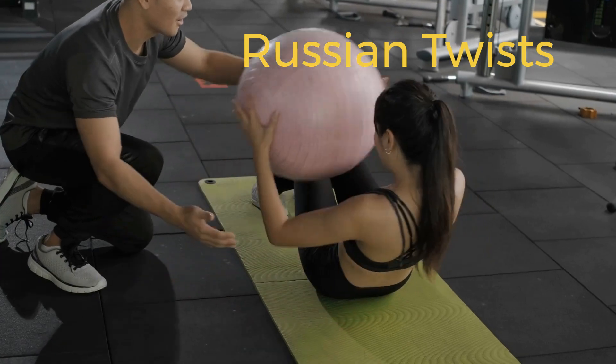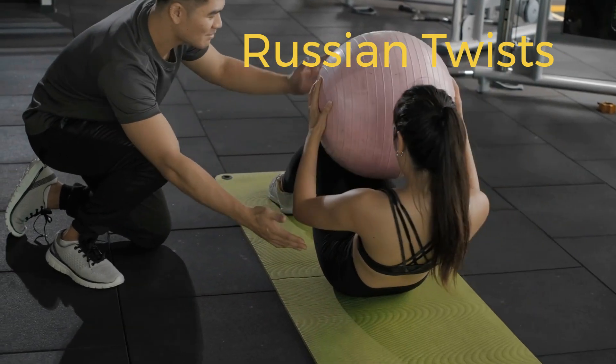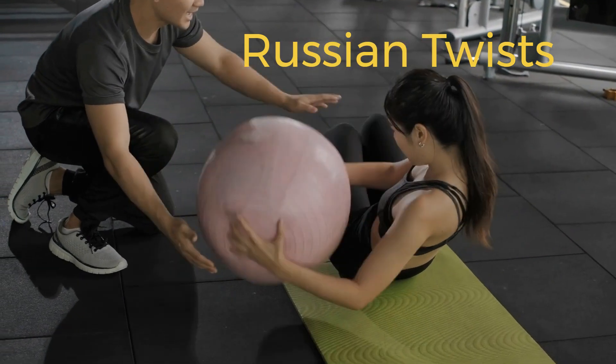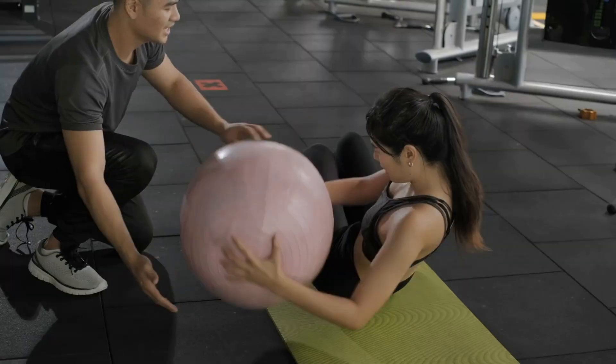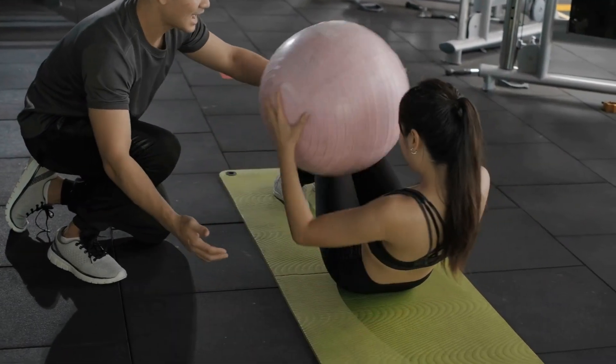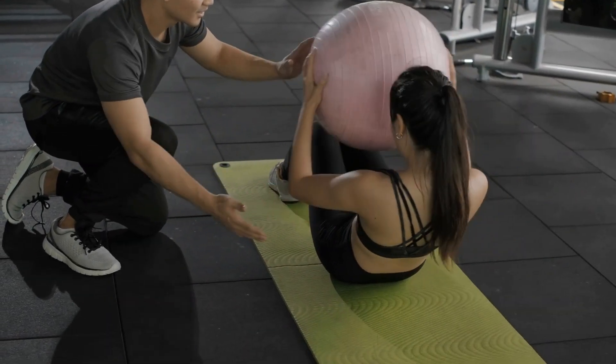5. Russian twists. Russian twists target the oblique muscles and can help burn off excess fat in the lower belly region. Sit on the floor with your knees bent and feet flat on the ground. Lean back slightly, ensuring that your core remains engaged throughout the exercise.